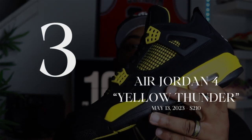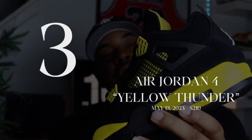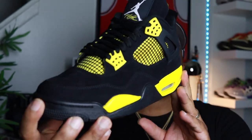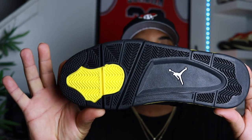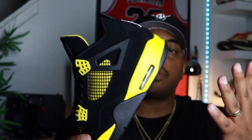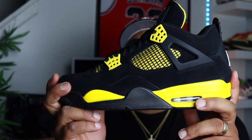The first honorable mention coming in at number three: we have the Jordan 4 Thunder, released May 13th over the summer for a retail price of $210. Dope shoe, you guys already know. Still dead stock, haven't worn it yet. I love 4s — they are uncomfortable but I do love 4s. This is honorable mention number three. I'm holding on these for a nice day to rock — I'm gonna let y'all beat yours up and then when I break mine out probably next summer they're gonna be nice and fresh.